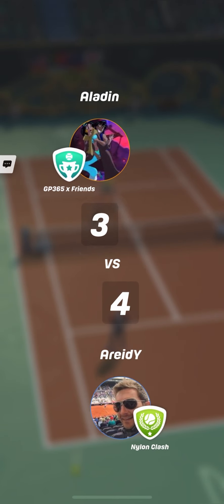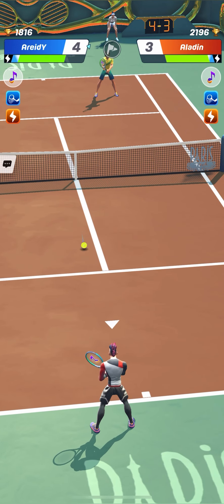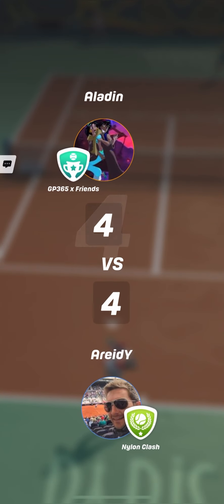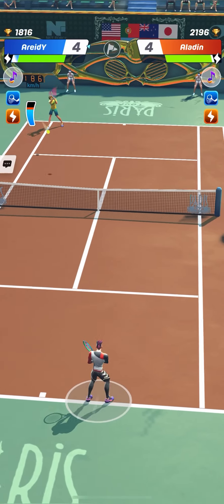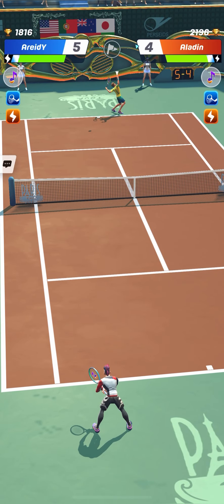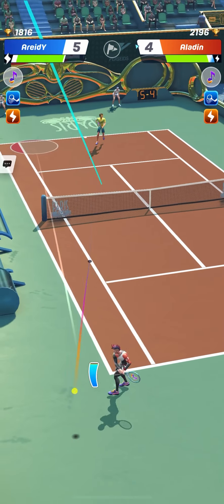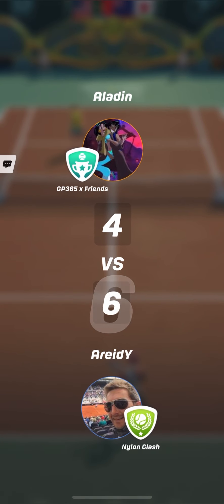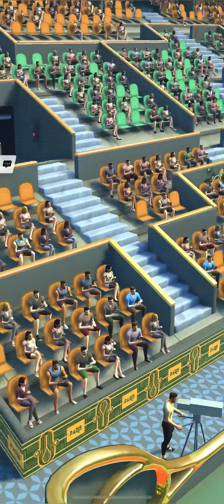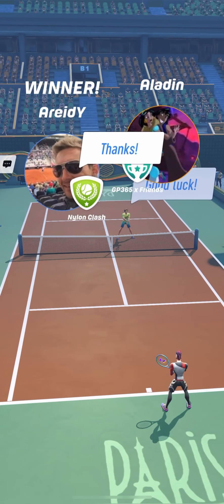Very nice volley from Aladdin, and a double fault from Aredi. So versus volley players, I personally don't recommend trying to hit very hard when you play with Kaito, because that is not so useful. Two match points for Aredi, and right on the first attempt, Aredi won this match and qualified for the quarter final.